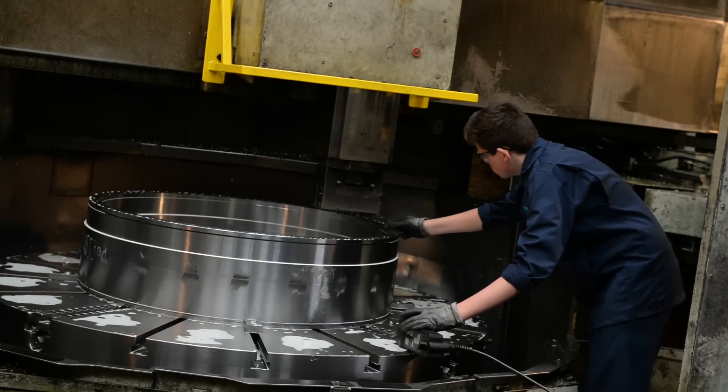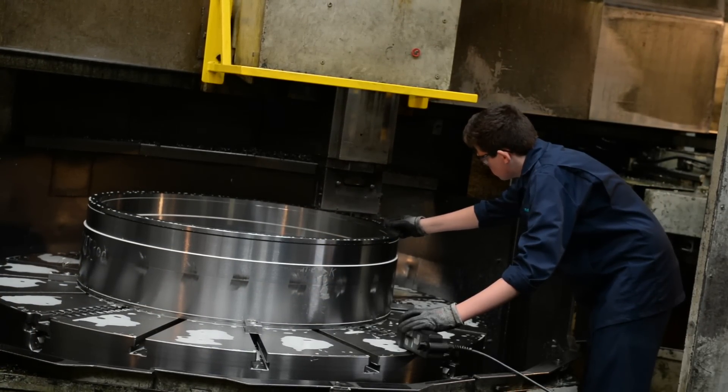One thing I have really enjoyed about rotation is I actually get to do some hands-on work and I feel like I'm helping the company, especially in generators which is quite busy at the minute. I get to be part of the team, got to know everybody, and everyone's been making me feel really welcome.